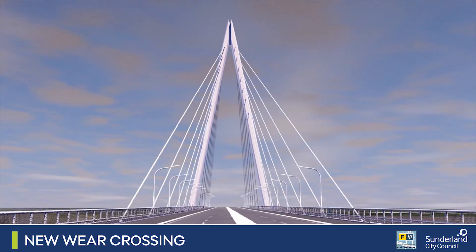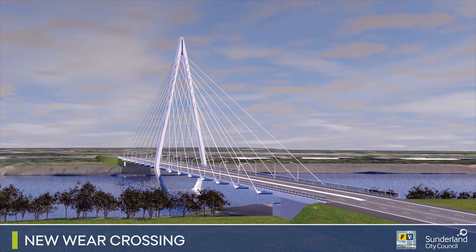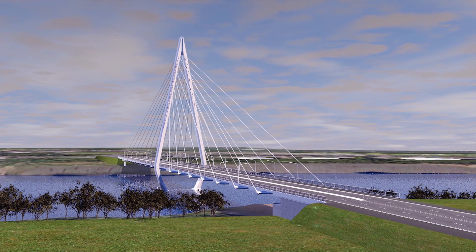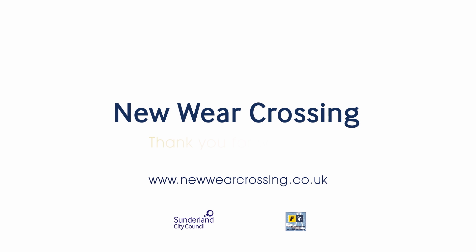Finishes including lighting, safety features and road markings are added and final safety checks take place before the new bridge opens in the spring of 2018. To find out more, please visit www.newweercrossing.co.uk